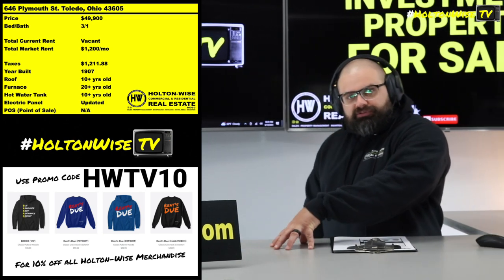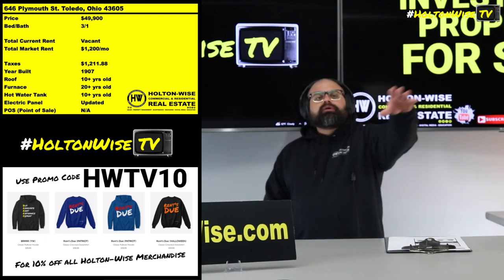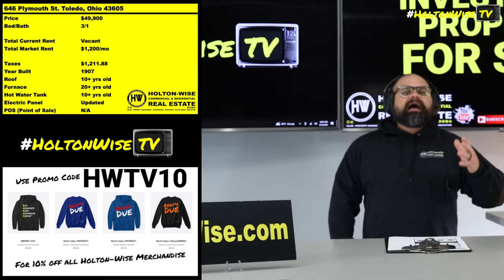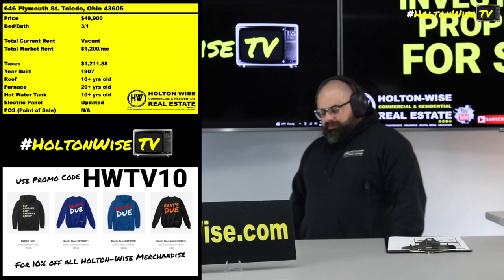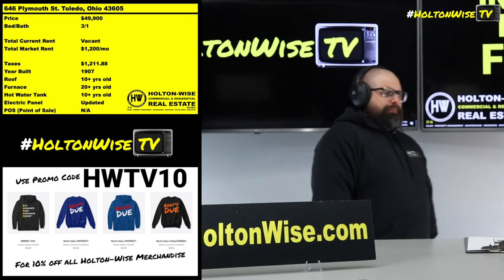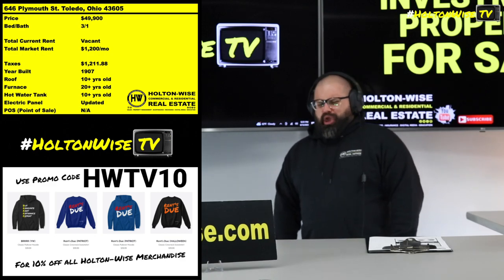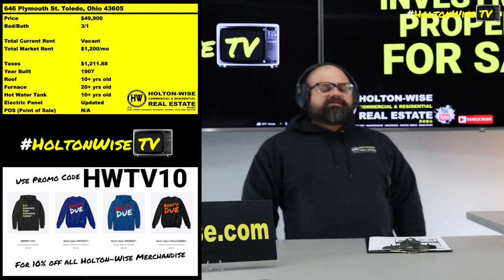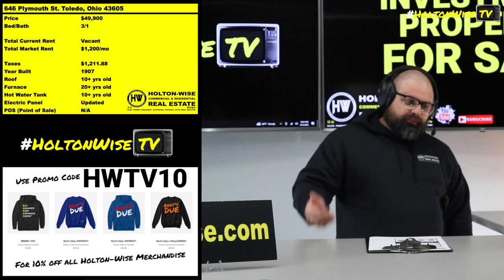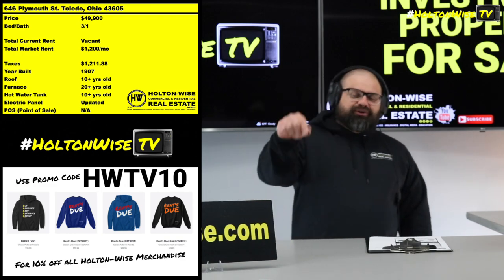I want you guys to buy properties from the Investment Properties for Sale show, but I want the right folks to buy those properties. Please, I want everyone to watch the content on the Tenants from Hell show before you buy anything. We get a lot of comments like, 'Holton Wise, you evict a lot of people — you probably should be better at your job.' These comments make me chuckle, because we've explained this in probably 20, 30, 40, 50 videos by now: the majority of the evictions you guys see is actually Holton Wise coming in and righting the ship.